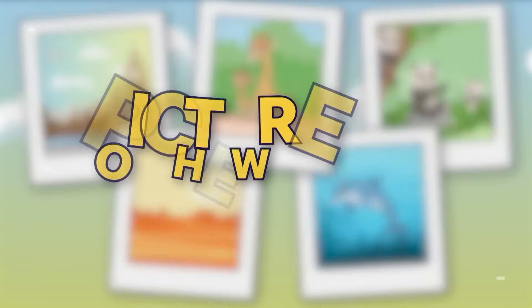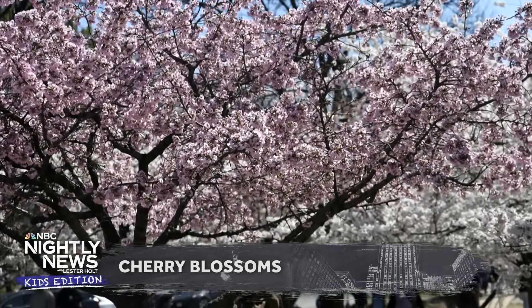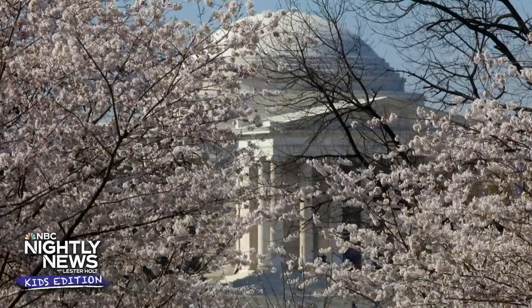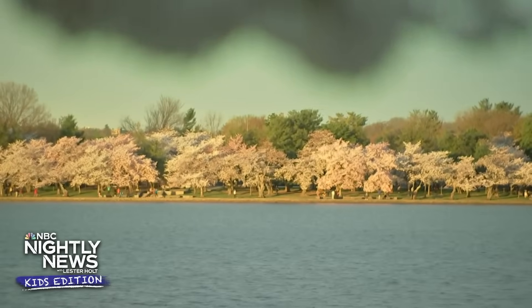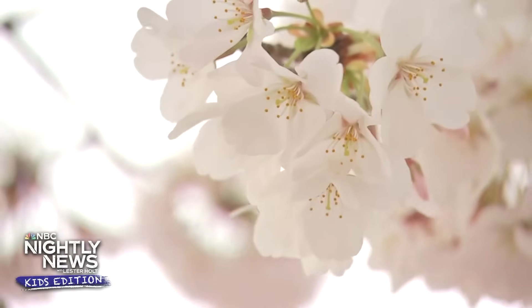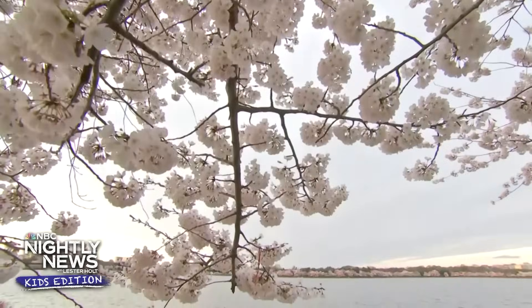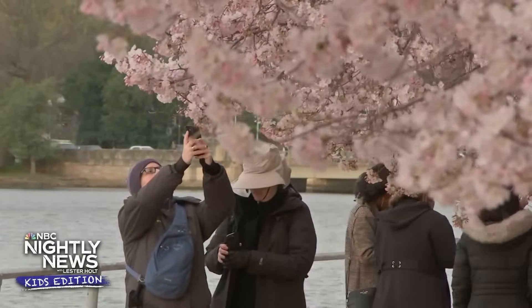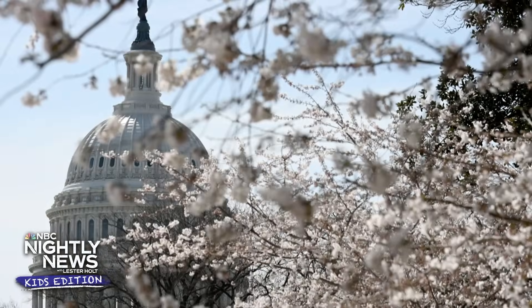Now for our Picture of the Week — we're headed to Washington, D.C., where the famous cherry blossom trees have reached full bloom, and they're earlier this year. The National Park Service says this is the second earliest peak bloom on record for the iconic Yoshino cherry trees. They will bloom for the next several days, during which an estimated 1.5 million visitors will flood the nation's capital for the National Cherry Blossom Festival.